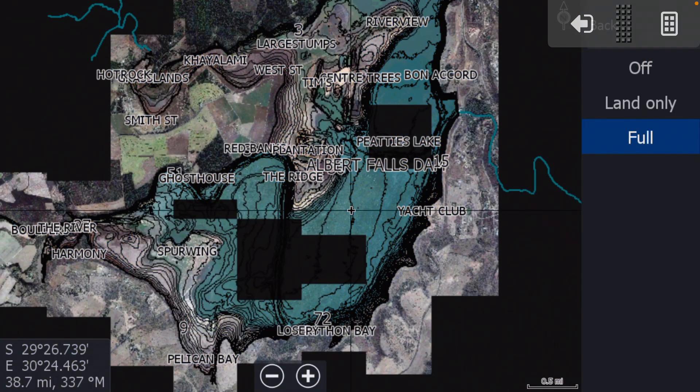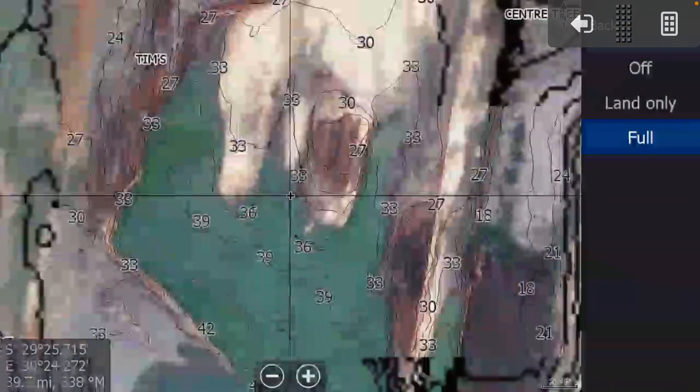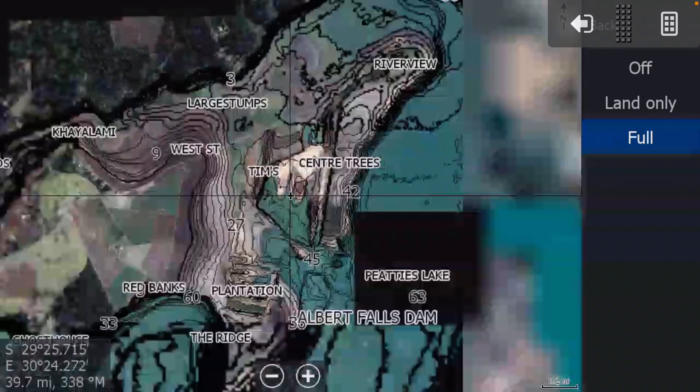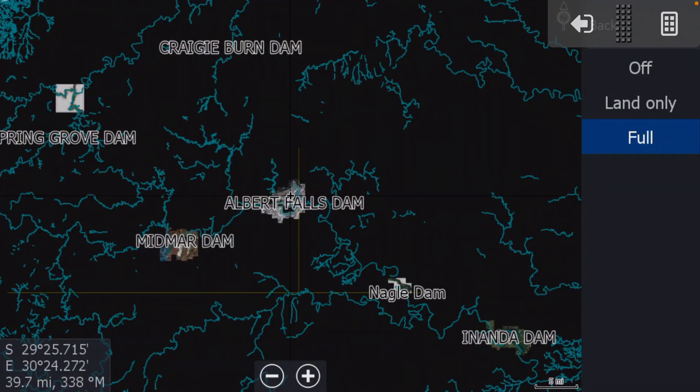And boom — now what you've got is contours on top of the satellite imagery. This is awesome, and it's available on every single dam that has contour data on the KZN chart.